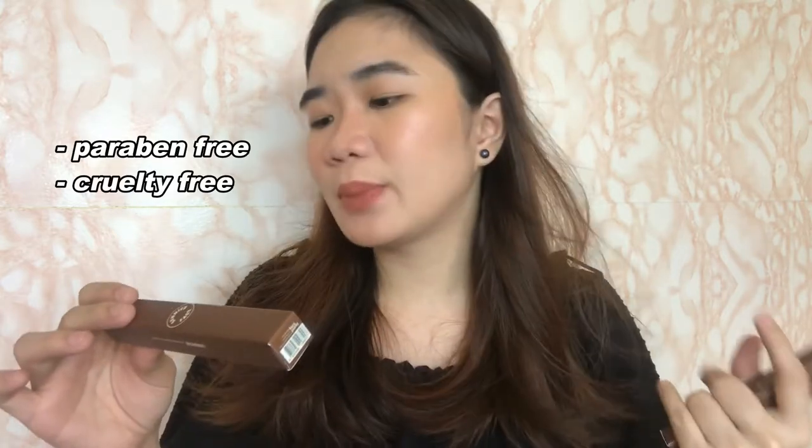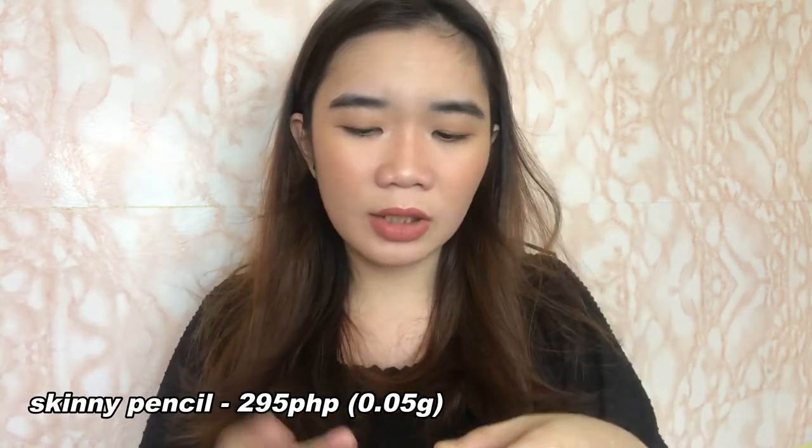I'll start with the outer packaging — very slick and nice, as expected of Sunny's Face. Ever since their first release, nag-expect talaga ako na yung mga packaging nila panalo. Sa likod naman, makikita kung para saan yung pinaka-product and kung paano siya gamitin — a quick how-to-use tip. By the way, pareho silang paraben-free and cruelty-free. For reference, yung skinny pencil is 0.05 grams, and the brow gel is 4.0 grams.